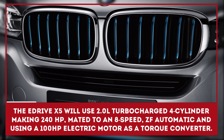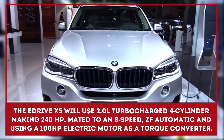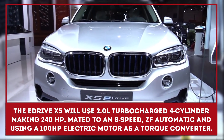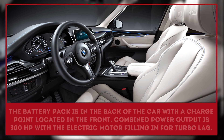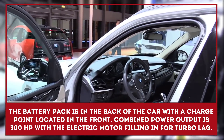BMW is releasing the E-Drive version of its beloved X5. The E-Drive X5 will use BMW's 2.0-liter turbocharged four-cylinder making 240 horsepower, mated to an 8-speed ZF automatic, and using a rumored 100-horsepower electric motor as a torque converter.